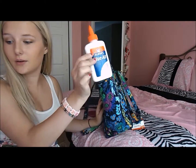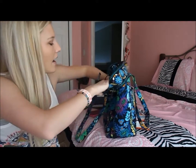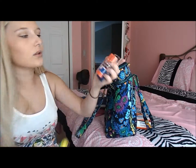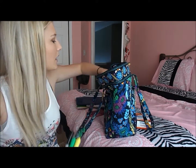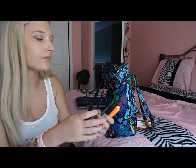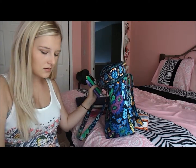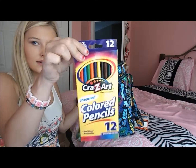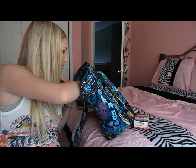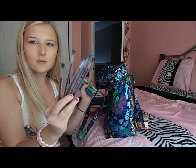I have some Elmer's glue and some glue sticks. I have some highlighters and some Sharpies. I have some pencils, and some colored pencils to make your notes all cute and stuff. And then I have a whole bunch of pens, because you never know when you need a pen and I'm the type that always loses them, so I need a lot of them.